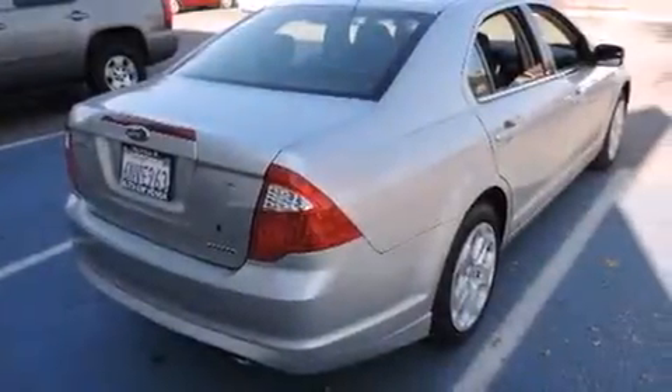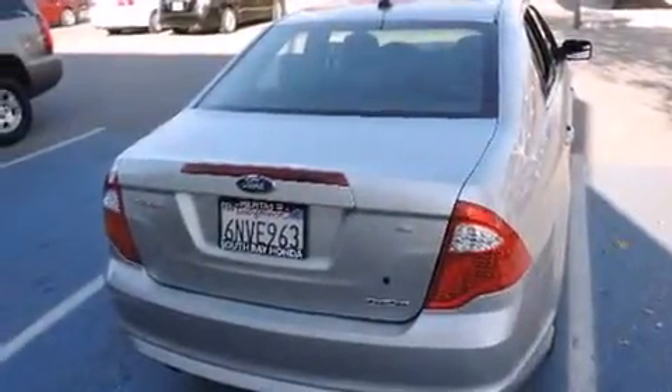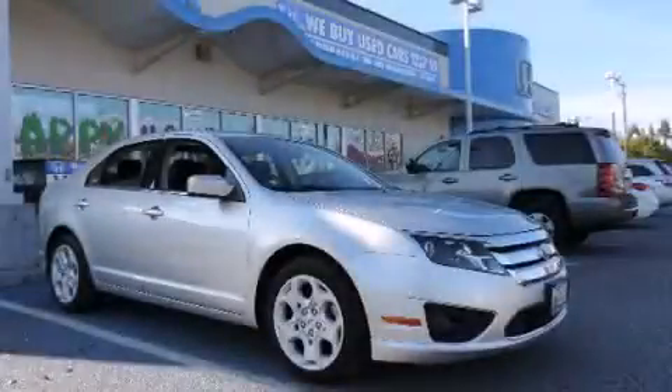With an EPA estimated rating of 29 miles per gallon on the highway, this vehicle does not compromise its fuel efficiency for size, comfort, or fun. Stop by today and test drive this automobile for yourself.